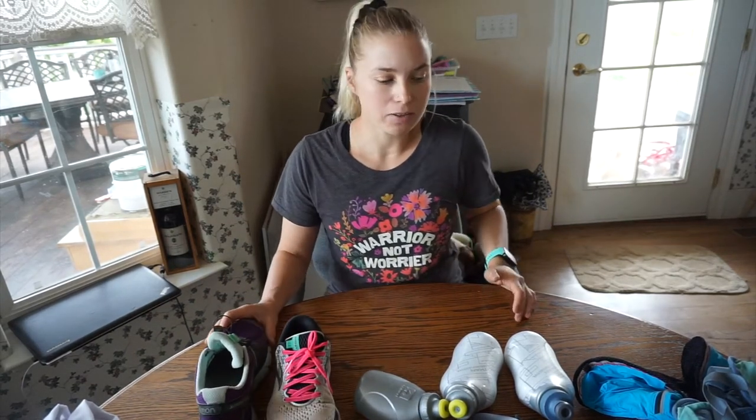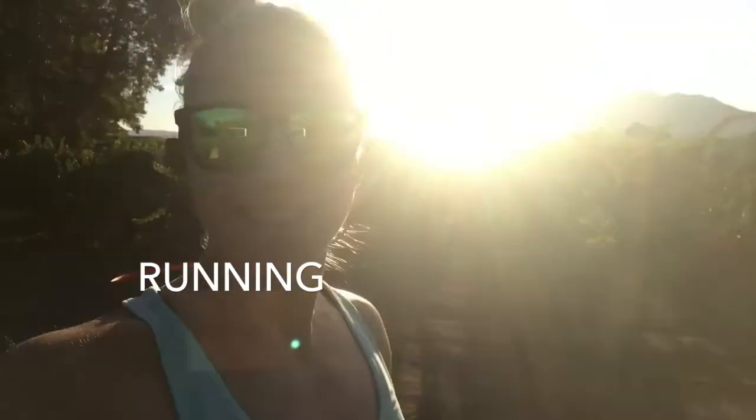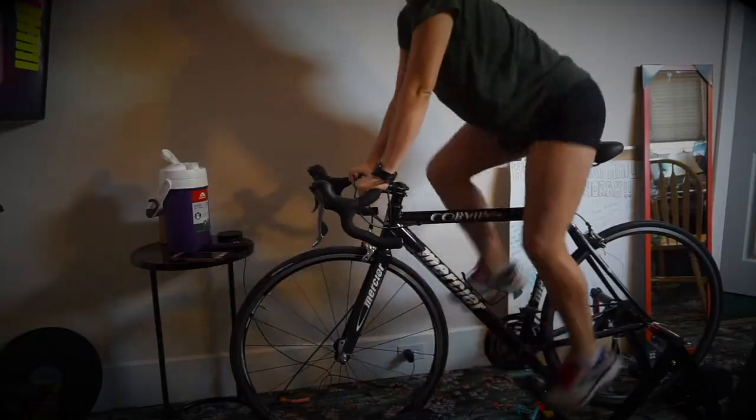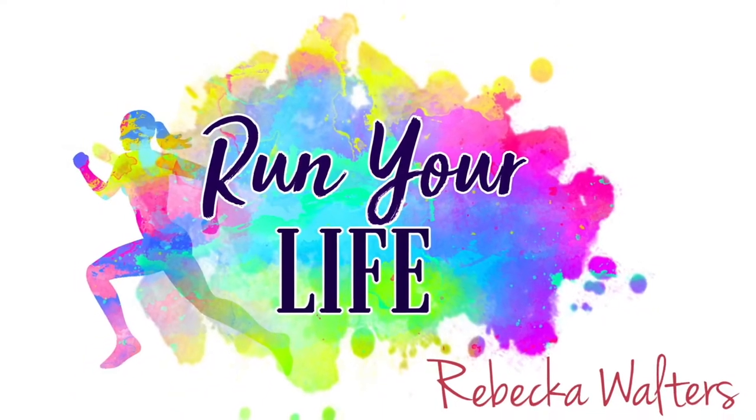What's up guys, welcome back to my channel. Today we're talking about the top running gear for runners — the more essential gear that you're going to want to have when you start running. So let's get right into it.